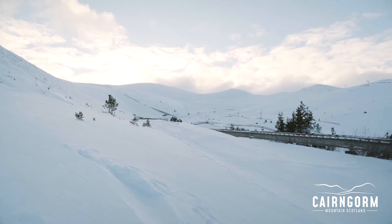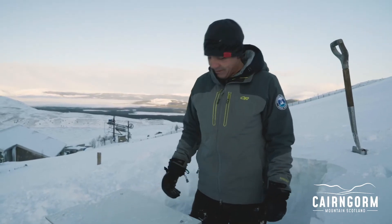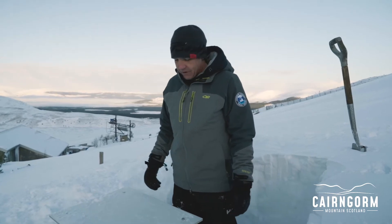Hi there, Wednesday the 10th of February. The guys have managed to find the weather box here. We record weather observations at Cairngorm just above the car park every day.